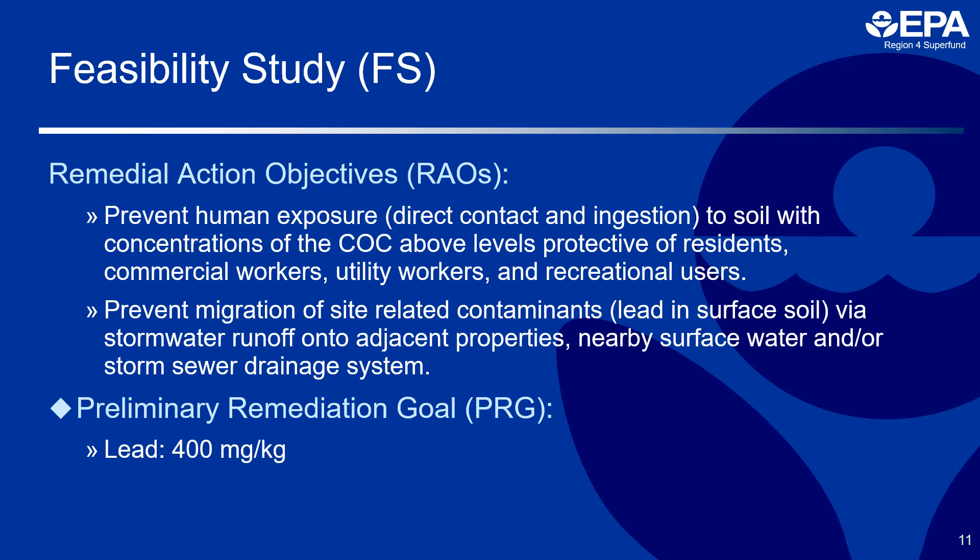During the feasibility study, the remedial action objectives developed for the site are: one, to prevent human exposure, direct contact, and ingestion to soil with concentrations of the contaminant of concern above levels protective of residents, commercial workers, utility workers, and recreational users; and two, to prevent migration of site-related contaminants — lead — in surface soil via stormwater runoff onto adjacent properties, nearby surface water, and storm sewer drainage system.